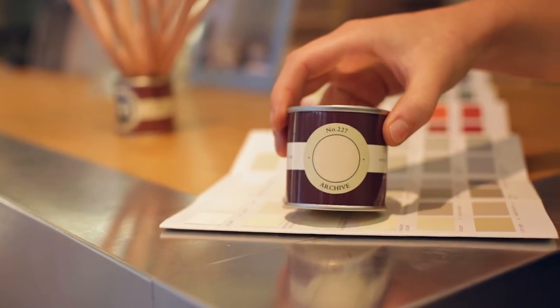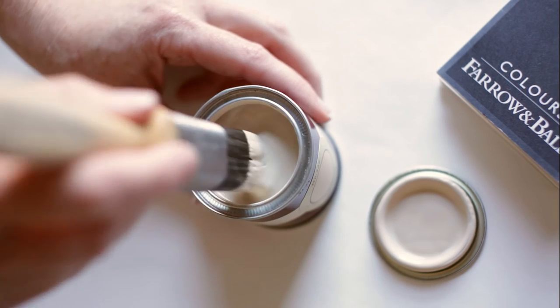The same colour can look quite different depending on the light, so it's always useful to test them at home first.